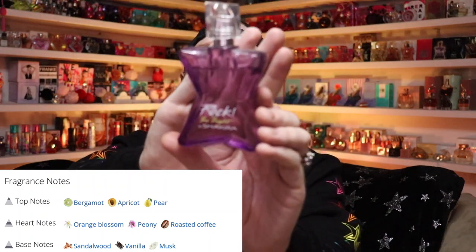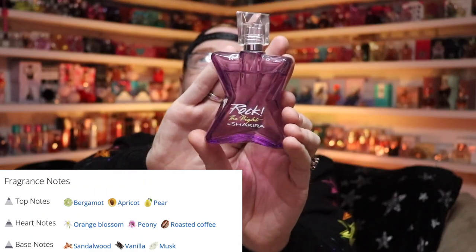And then there's the coffee lover — Rock the Night by Shakira in her pretty neon purple bottle. She's not Black Opium, she's a different interpretation, but she is very pretty. Shakira's line is very underrated and definitely something you guys should check out. If you like coffee-type scents and you like Black Opium, you will definitely like this.